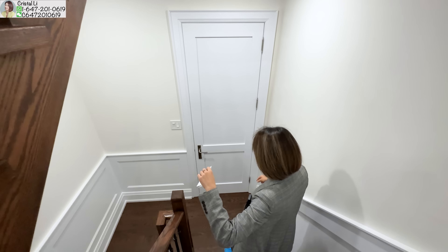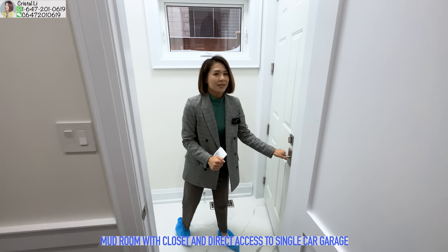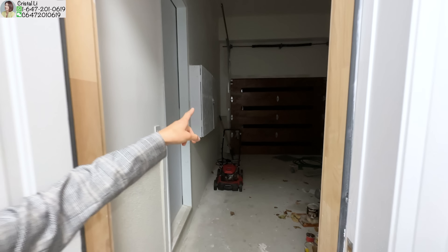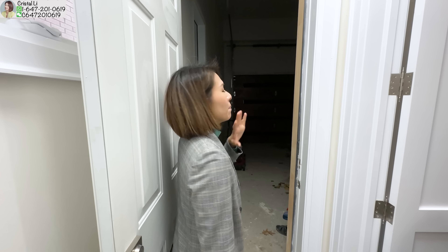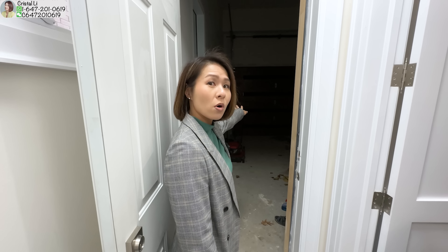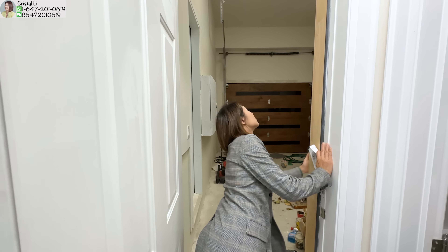大家有沒有留意到它連這裡也做了一個decoration。那個門原來是mud room，大家可能以為是powder room，但powder room是在一樓。Mud room這裡有個衣櫃，然後就是帶你access去車房。這個是單車房，旁邊有個側門，即是有個separate entrance。如果它這個車房門用現代設計透光的那些，車房就會光很多，新買家有這個option可以換。這個車房很高，上面可以搭架放很多東西。